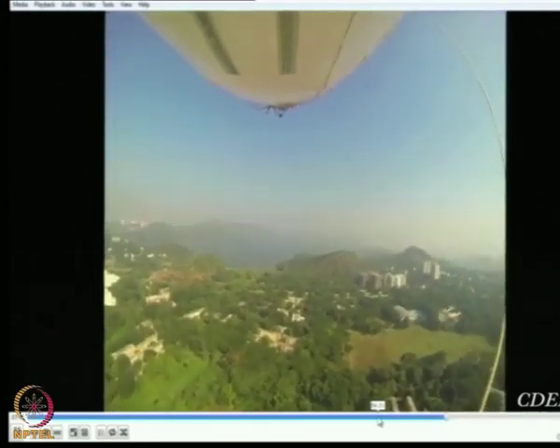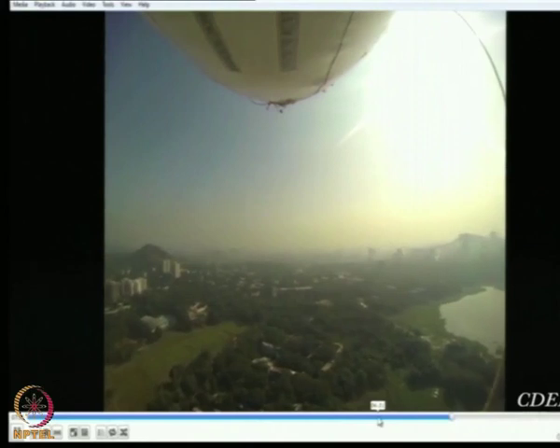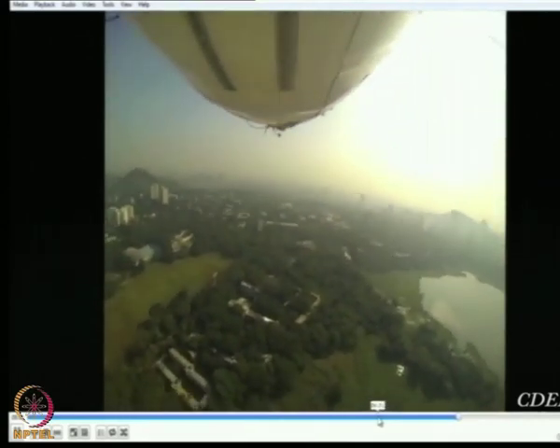We do not have a video of the ERDD operating in the air since we had no camera to put on it, but we have done ground testing to show how the hole is created. I will show you the working of the ERDD through the motion of the airship.